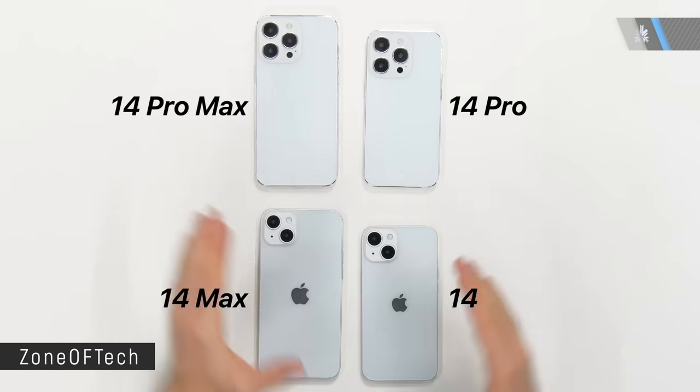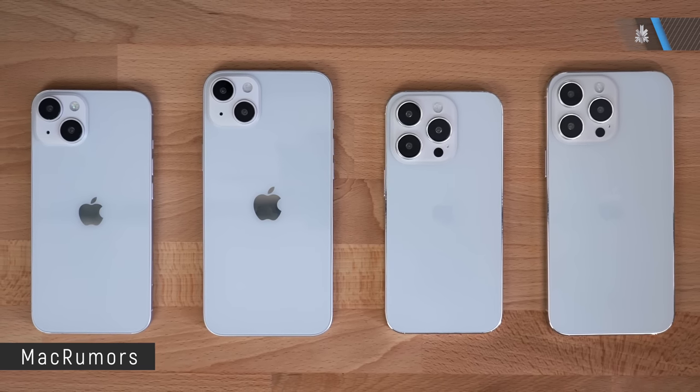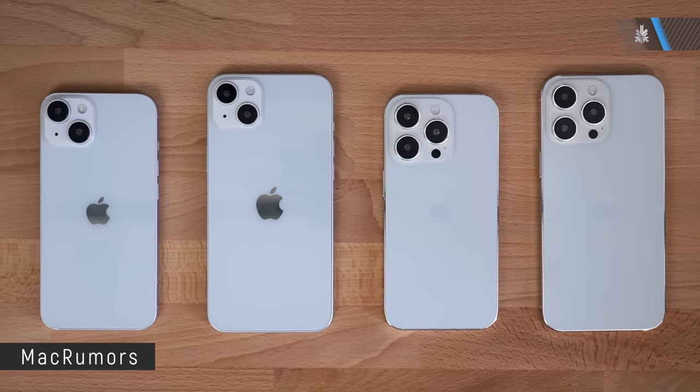Apple is also expected to drop the mini line from the iPhone 14. So we'll see an iPhone 14, an iPhone 14 Max, an iPhone 14 Pro, and an iPhone 14 Pro Max. We won't see an iPhone 14 mini, and that is a disappointment because the mini is one of the best sized iPhones, even though I personally use a Max — I guess that's why they're discontinuing it.